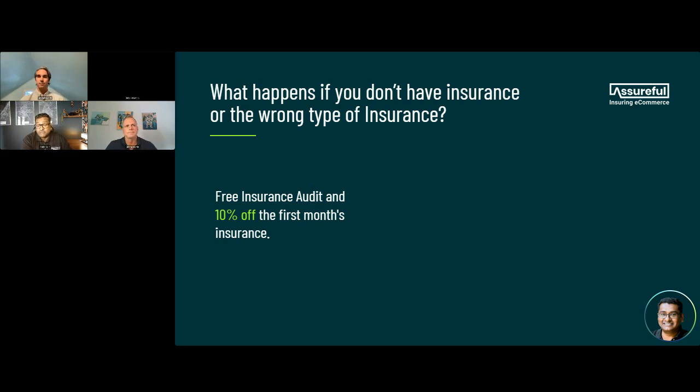It's just good practice — even if you don't hit the thresholds, it is good practice. At Assureful, our monthly premiums start at $26 for small sellers, so it's a no-brainer. If you get in touch with us at Assureful.com, we will do a free insurance audit, advise you, and also give you 10% off on your first month's insurance. Let us know where you heard it from and you could be eligible for up to 10% off.